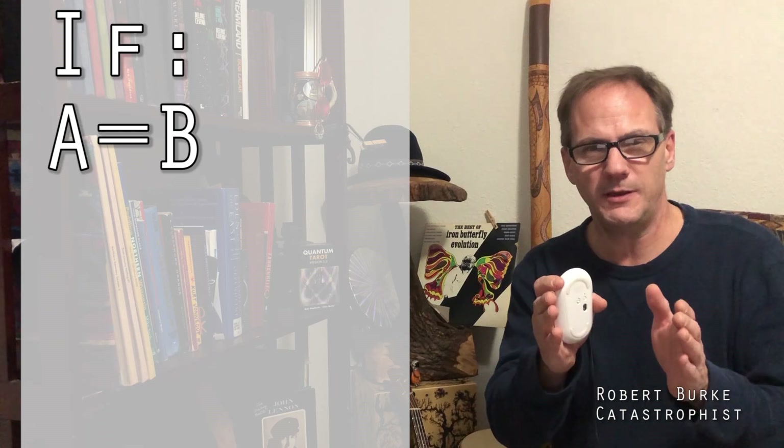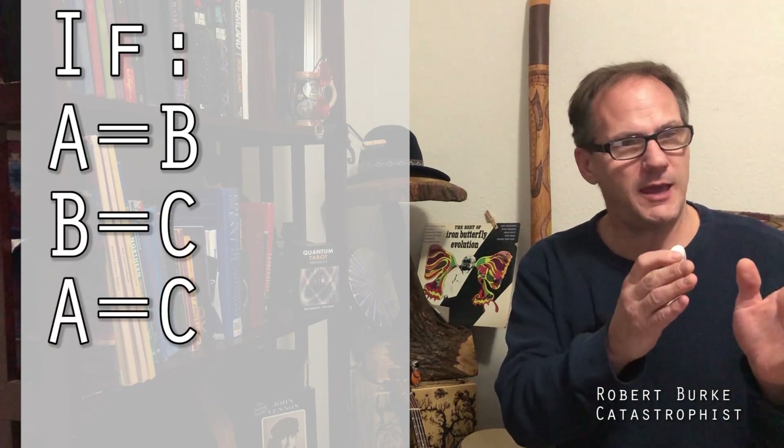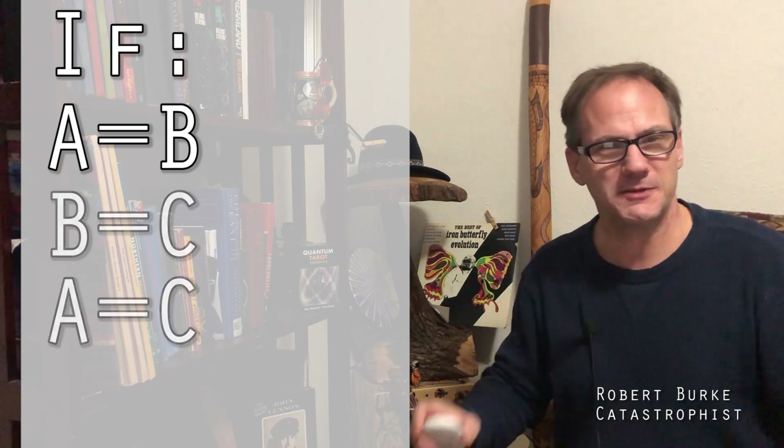In this video I'm going to start out with a little bit of algebra. Stick around, because if you understand this little bit, you'll understand where the Moon comes from. If A equals B and B equals C, then A must also equal C.